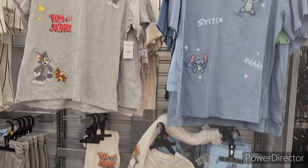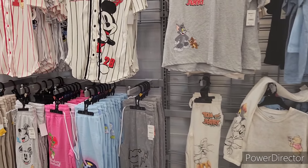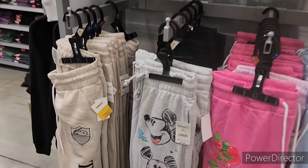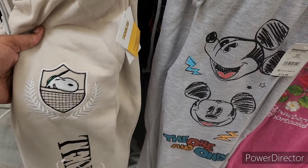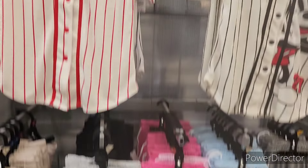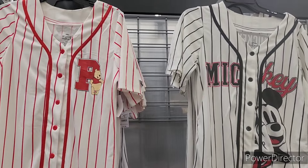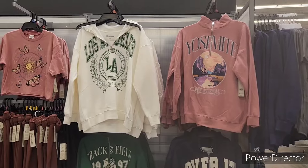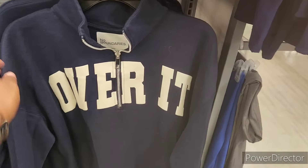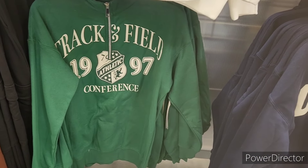These are cute — Tom and Jerry, Lilo and Stitch. They got Bluey and Mickey, and I want to say that's Snoopy over there. Strawberry Shortcake — these are $14.98. And then I love the little baseball jerseys — $12.98. All right, I like these. Look at there — I like this pullover, $14.98. Track and field — that's beautiful green. Los Angeles.